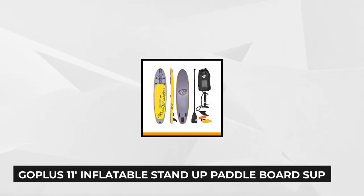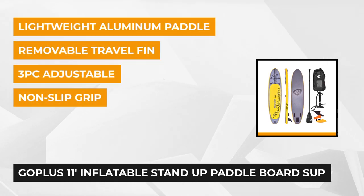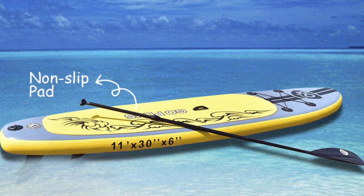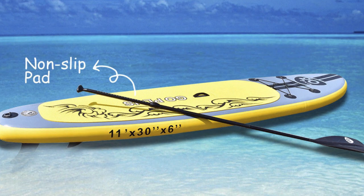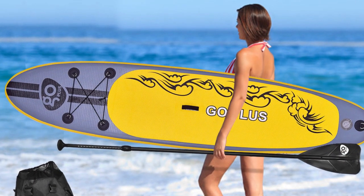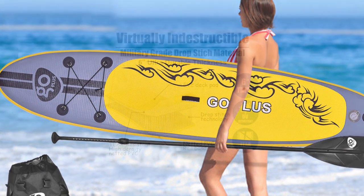The first paddleboard on our list is the Goplus 11-foot inflatable stand-up paddleboard SUP with 3 fins from Costway. This multifunction stand-up paddleboard is perfect for adult beginners. It is suitable for riders of all skill levels, and if you love other water activities such as water yoga, surfing, cruising, and fishing, then this is the perfect paddleboard for you. Thanks to its large space, it allows you to use it on lakes and rivers. Made from high-quality materials, this product will surely withstand the test of time.